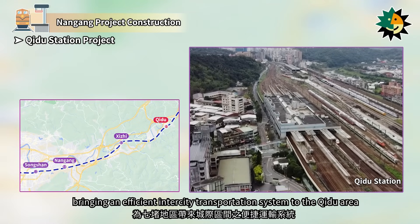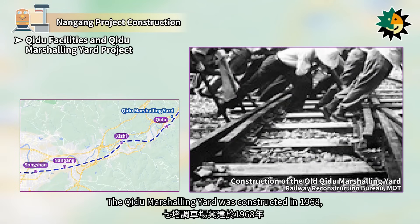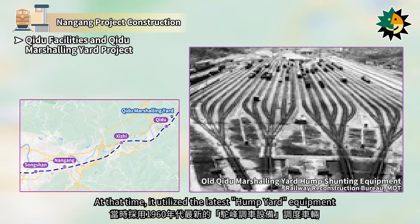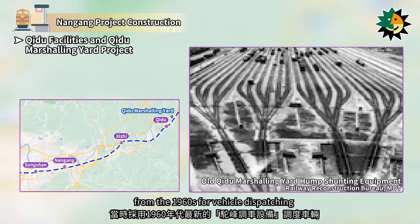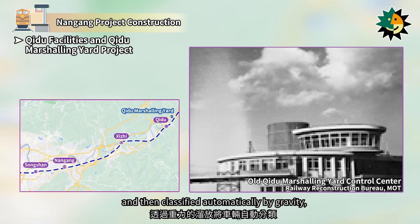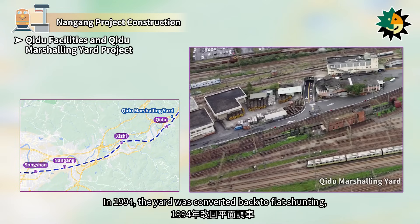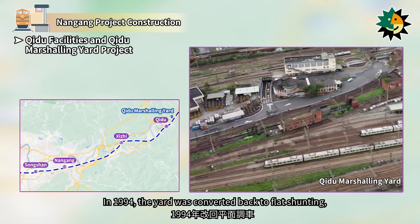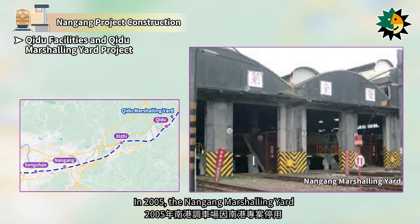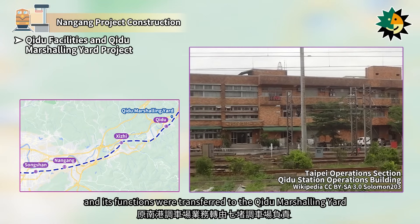The Shiji Marshaling Yard was constructed in 1968, primarily responsible for freight train yard operations. At that time, it utilized the latest hump yard equipment from the 1960s for vehicle dispatching. Trains were pushed to the top of a hill by a shunting engine and then classified automatically by gravity, with vehicles being adjusted to their appropriate reduced speeds based on their weight. In 1994, the yard was converted back to flat shunting, and the hump yard equipment and signal tower were dismantled. In 2005, the Nangang Marshaling Yard ceased operations due to the Nangang project, and its functions were transferred to the Shiji Marshaling Yard.